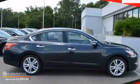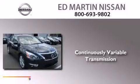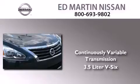This is a brand new 2013 Nissan Altima. This car has a continuously variable transmission and a 3.5-liter V6.